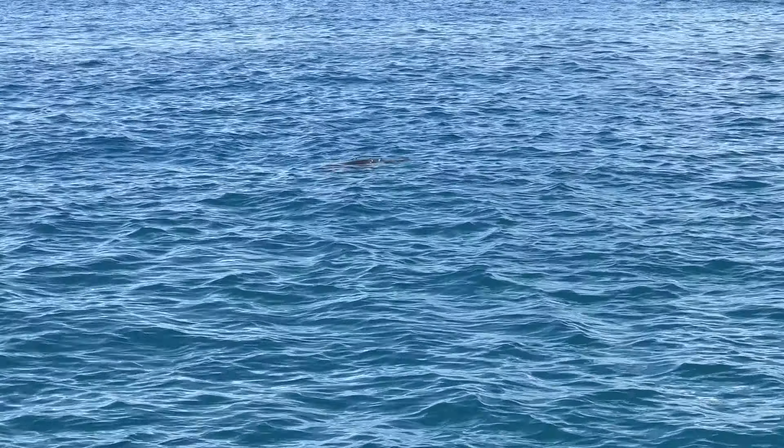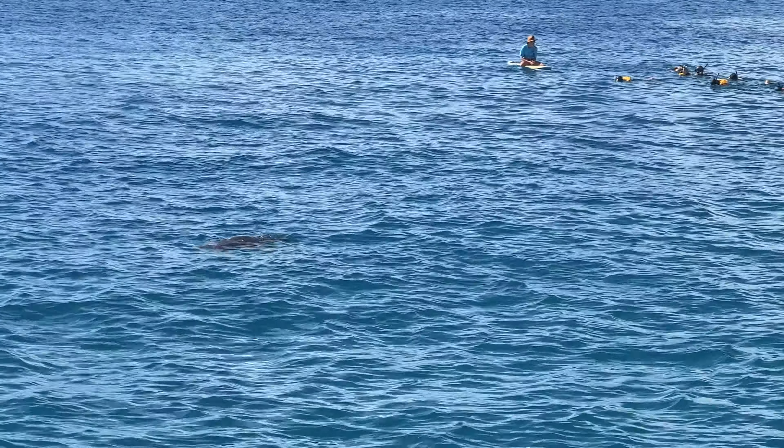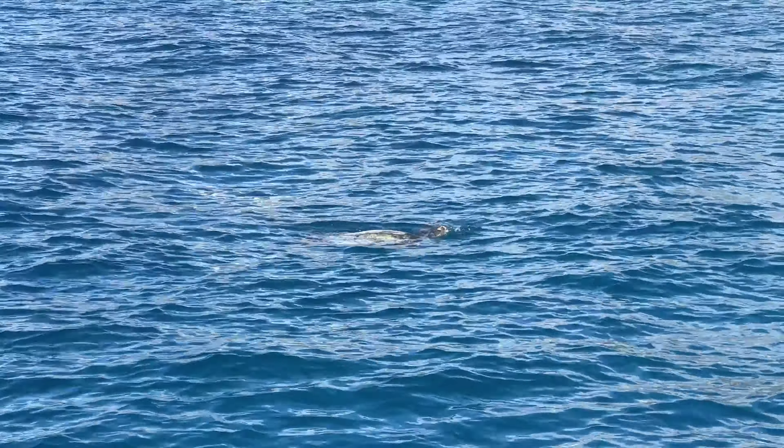These turtles are coming up to the surface. I heard someone say they're breathing, and they're also warming up their bodies with the sun because they're cold-blooded reptiles.